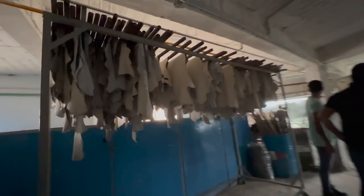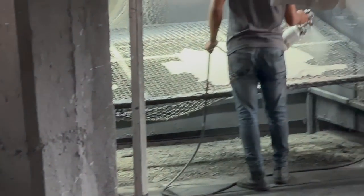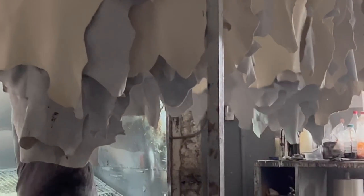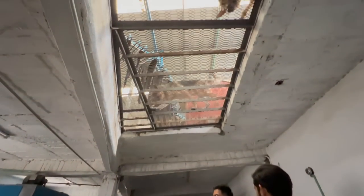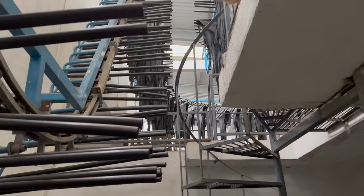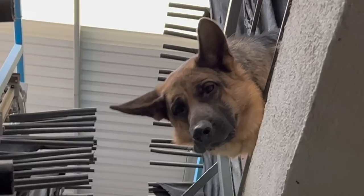We're about to head to another part of the factory where they do a different type of processing. If the leather isn't meant to have those natural earthy tones like the browns, it's here they can paint it with various colors and then hang it up to dry. I also have to give a shout out to these adorable but ferocious dogs they have on the property, who were both mad at our presence and very curious about what we were doing there.